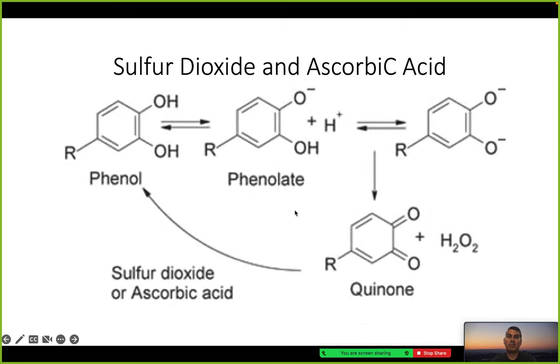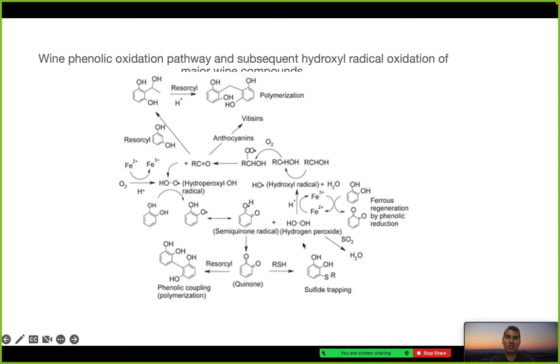Here is sulfur dioxide and sorbic acid, and how they react with phenol into phenolate, into the quinone, and back in a cyclical reaction. Here's all the reactions together — the quinone, the semi-quinone radical seen in the other diagram, and the anthocyanins — it's a slightly more complex diagram.